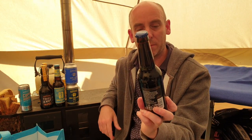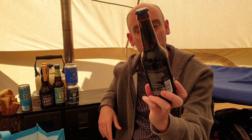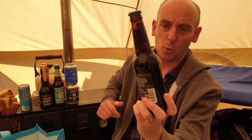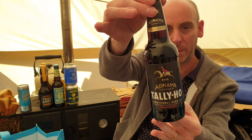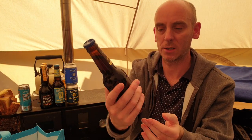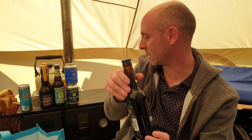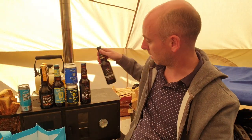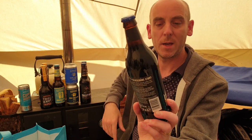This one sounds right up my street as well — it's called Tally Ho, a traditional dark ale and unashamedly strong winter warmer. Love winter-warming dark ales absolutely love them. It's a limited edition barley wine — I love barley wines, I've done at least one on the channel. This comes in at 7.2% ABV. I think I bought two of those too — one for review and one for chilling and enjoying.